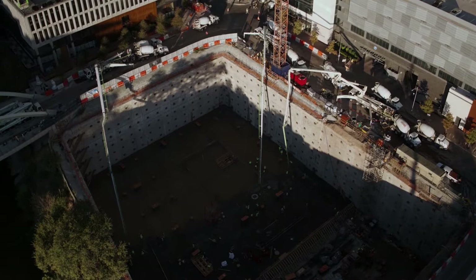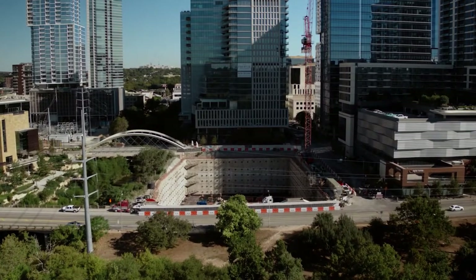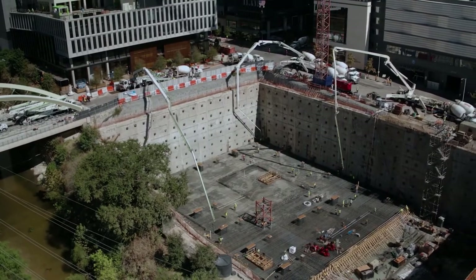We've removed 145,000 cubic yards of dirt. We can cover the entire Austin city limits with an inch and a half of dirt with what we pulled out of here.